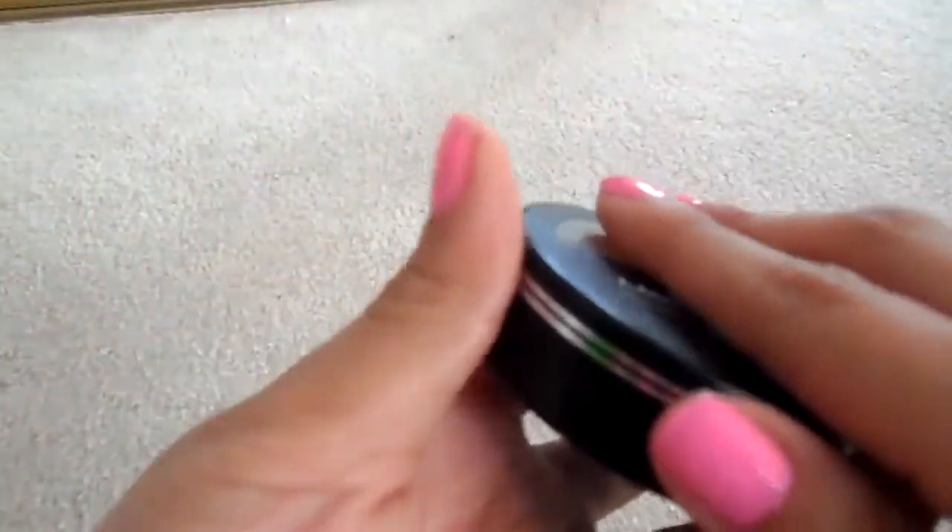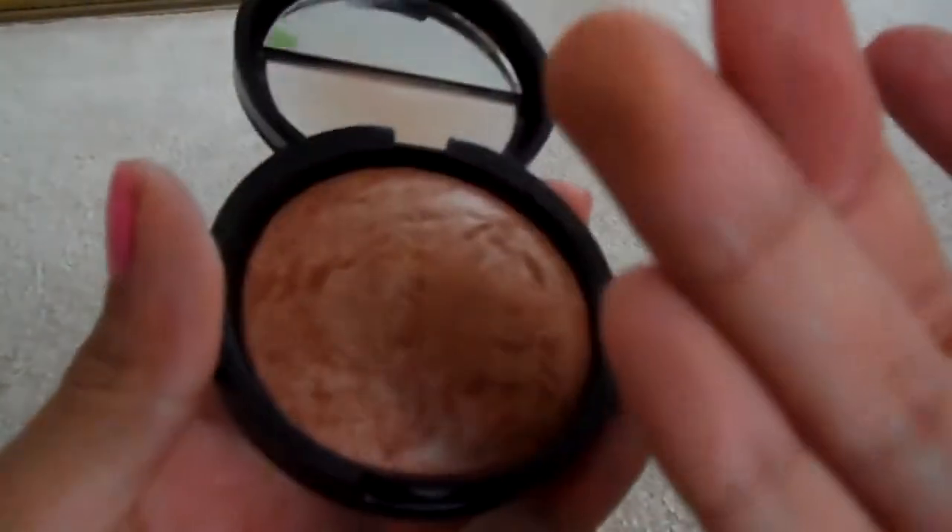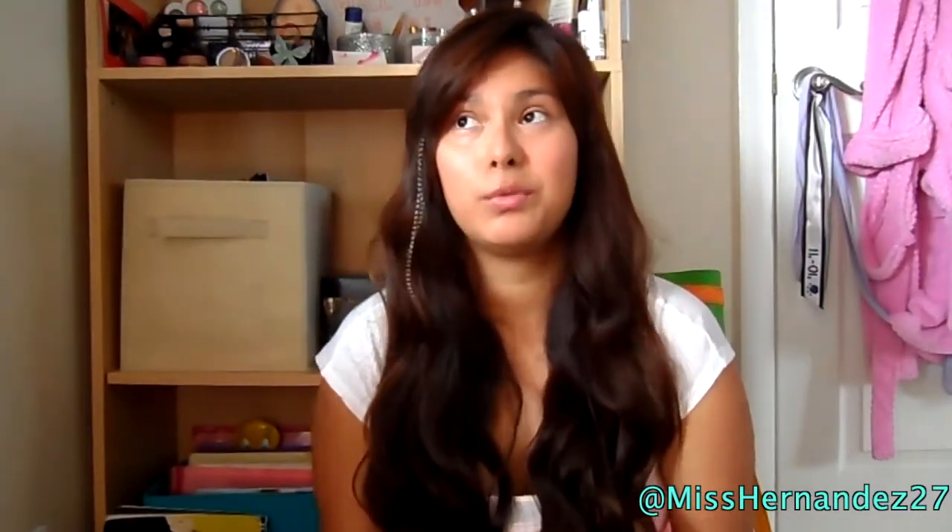The next product is a bronzer by Laura Geller called Baked Blush-n-Brighten in Honey. I love this for springtime because in fall and winter I want a matte bronzer, but in spring and summer I want something with shimmer. I always reach for this — it lasts a long time, I've had it for about two years and it still looks pretty new.